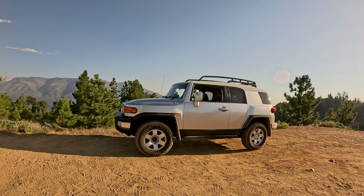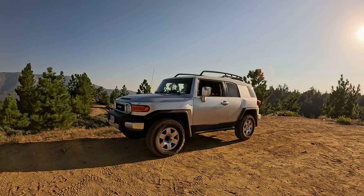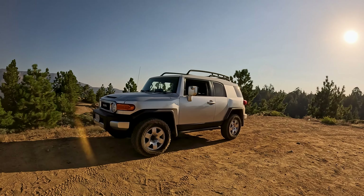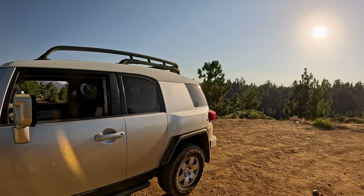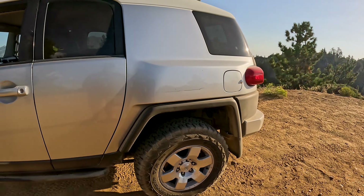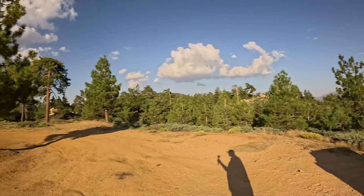Back to why I bought this particular FJ Cruiser — it's a 2007, four-wheel drive, differential lockers, A-TRAC, it's got it all. Super low miles for an '07 at 140k. This thing is amazing, especially because it sat outside and you don't see vehicles that sit outside in this kind of pristine condition. It does have some slight hazing on the hood, but nothing major. It's got BF Goodrich all-terrains, 265s, and Bilstein shocks.